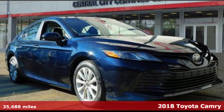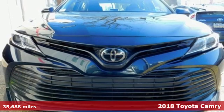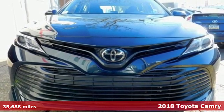Here's a certified 2018 Toyota Camry. When you're looking for comfort, convenience, and quality, you think Toyota.